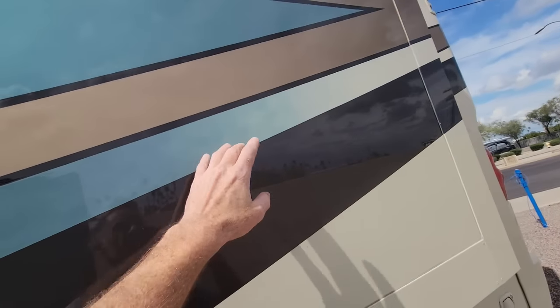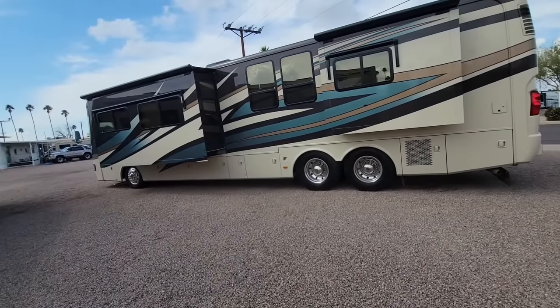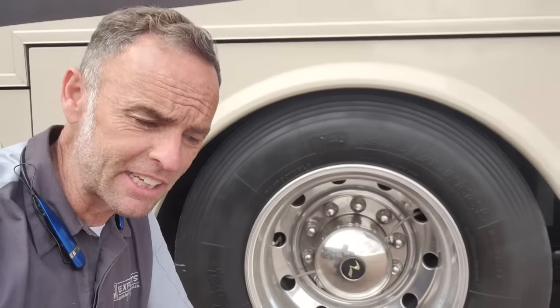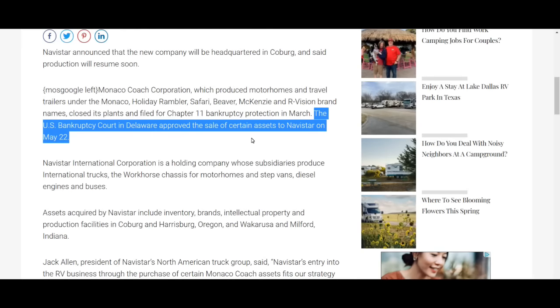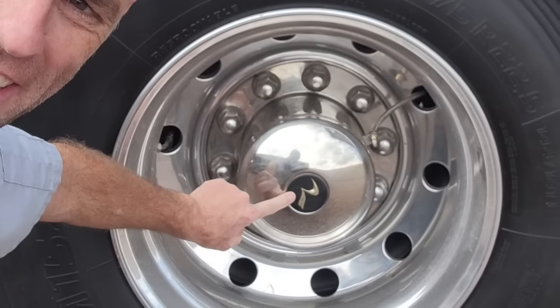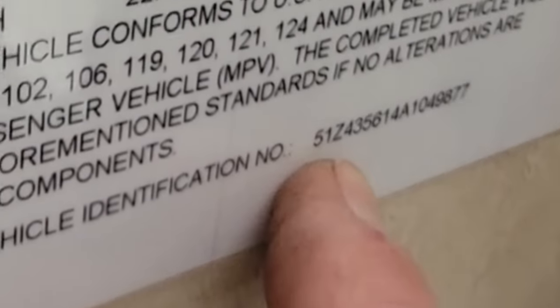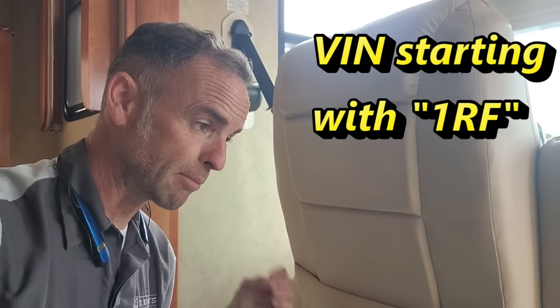It does have four slide-outs, but even more surprising is that this is listed as a 2010 Monaco product. Traditionally, 2009 is when Monaco had all sorts of problems and Navistar bought them. This is a Roadmaster chassis with a Cummins engine. I've always told you to look for a 1RF VIN prefix for a Roadmaster chassis, but this VIN actually starts with 51Z.